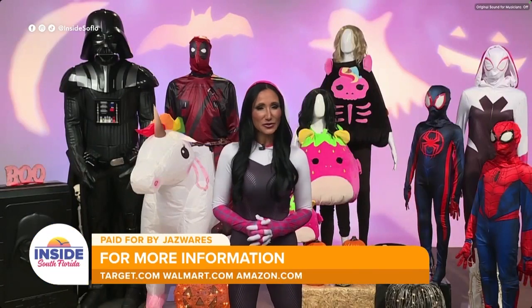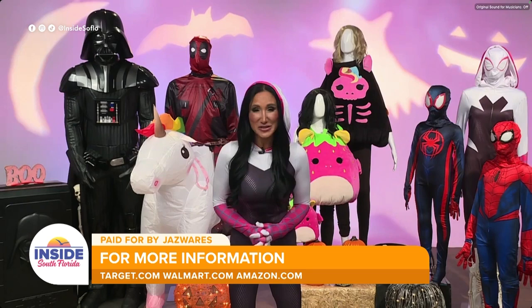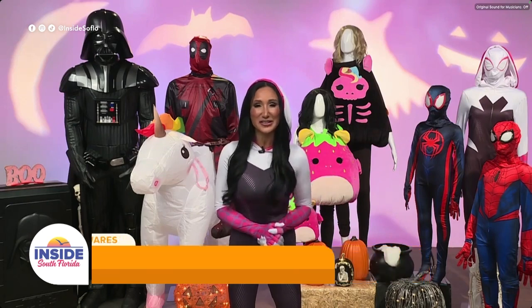Yes, including our little furry friends — so cool and so many things to choose from. For everything mentioned today, where can our viewers go for more information? You can go to your local retailers — Target, Walmart, or Amazon to find all of these great costumes. Elizabeth, thank you for joining us on Inside South Florida, and happy Halloween!